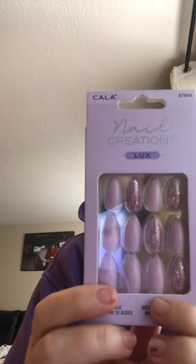The next thing I got from TJ Maxx is called Nail Creations — 24 nails in 12 sizes. You guys, this was only five dollars for a night look. Look at how beautiful they are — oh my gosh, I just can't wait to do them.